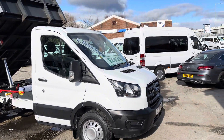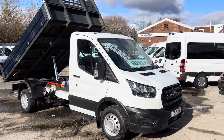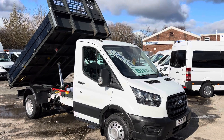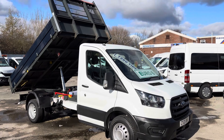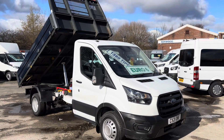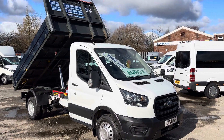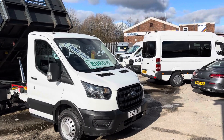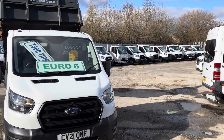Welcome to JNS Commercial Van Sales Limited. This one is the Ford Transit T350 single cab tipper truck — an ex-county council lease vehicle, well looked after with low mileage, only done 51,000 miles. It's twin rear wheels, rear wheel drive, aluminium steel floor tipping body, 2021 reg, the new facelift model. Lovely condition all round.